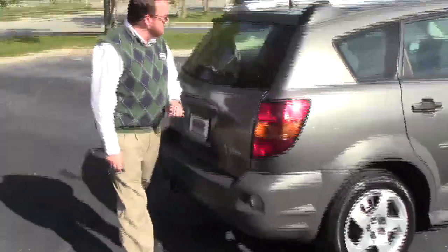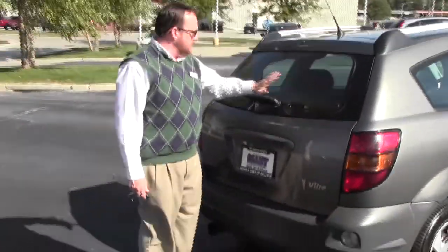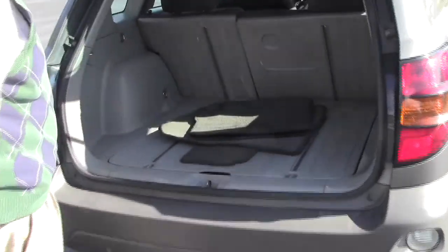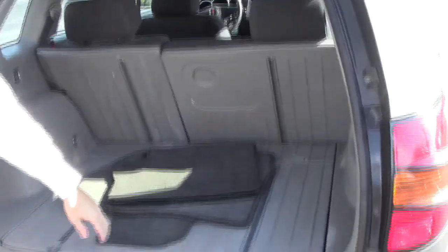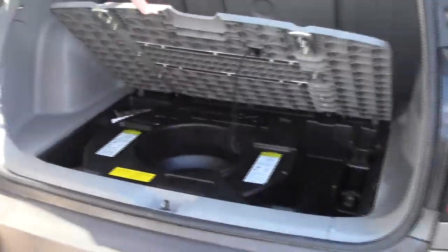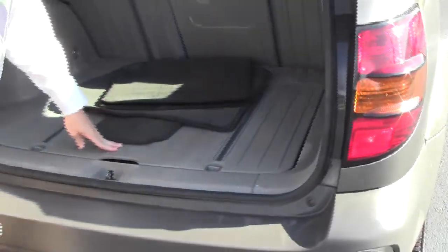You have your wraparound tail lights, high-mount brake light, window defrost, and wiper. Lots of room in the back — you have your 60/40 fold-down seats, track system in the back, spare tire underneath, more storage, jack and tools.